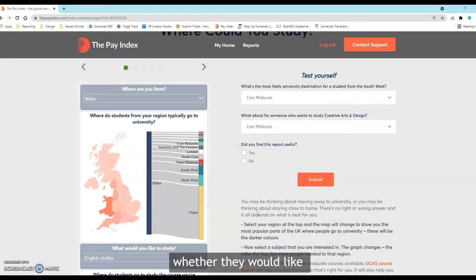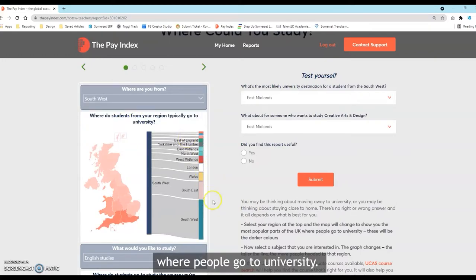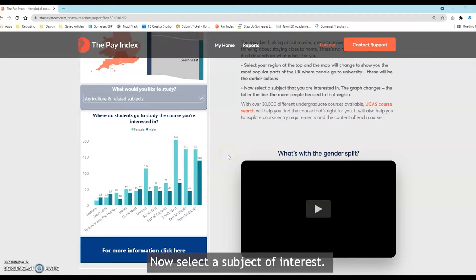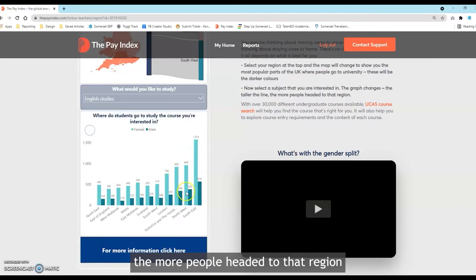Your students may be wondering whether they would like to move away to study or stay closer to home. The Pay Index helps you explore popular parts of the UK where people go to university. Select a subject of interest and the graph changes — the taller the line, the more people headed to that region to study the subject.